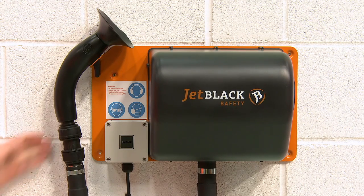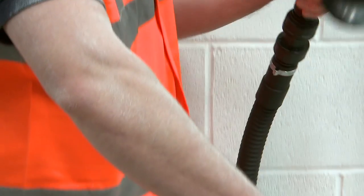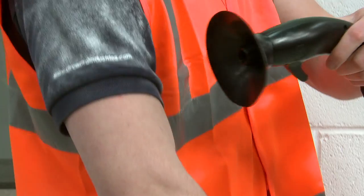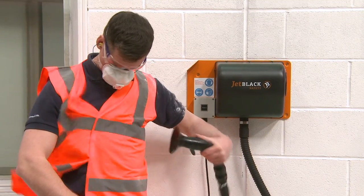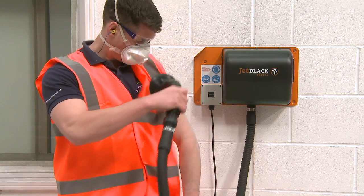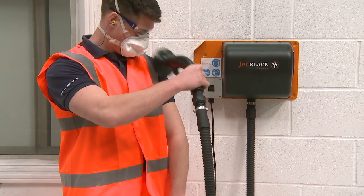The Jet Black Safety Cleaning Station is an innovative, cost-effective and safe solution for all clean-down operations, de-dusting personnel and clothing in around 30 seconds. By producing a high-volume, low-pressure airflow at 2.5 psi, this safely and effectively removes dust and particles, whilst posing no threat at all to employee safety.